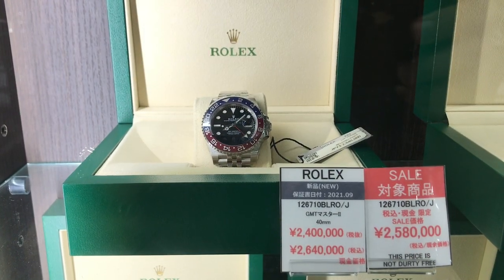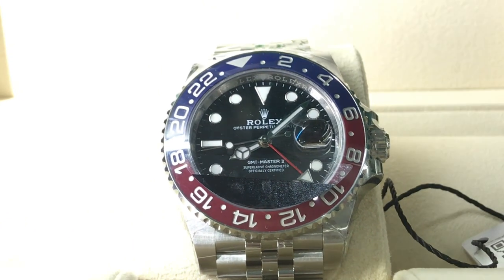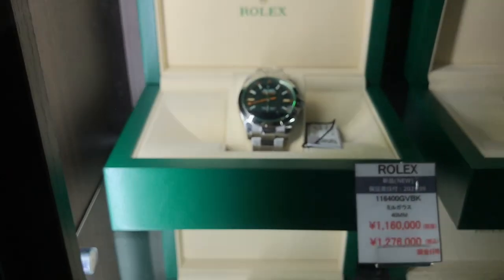In comparison, here's a humble steel Pepsi on the Jubilee bracelet. I think this looks a little bit better, but not nearly as cool an flex as something from space.